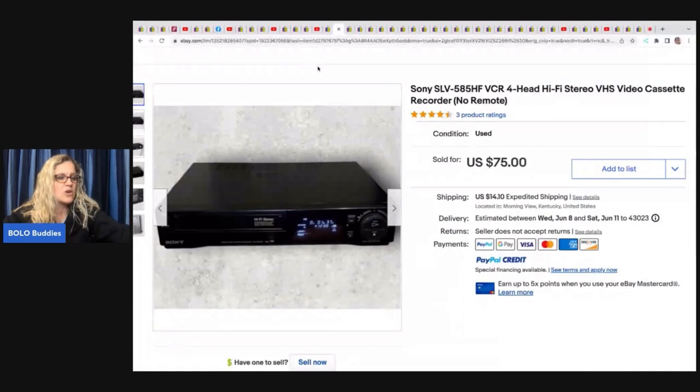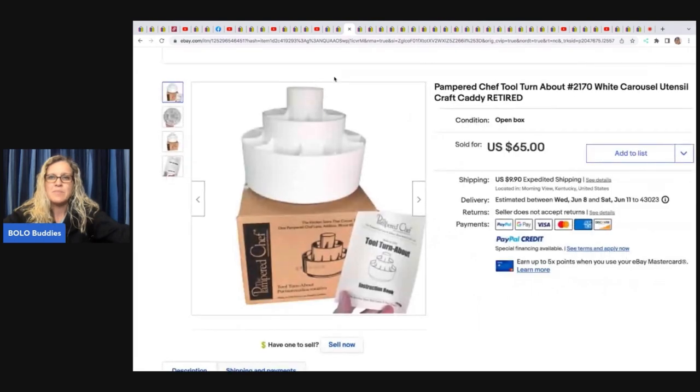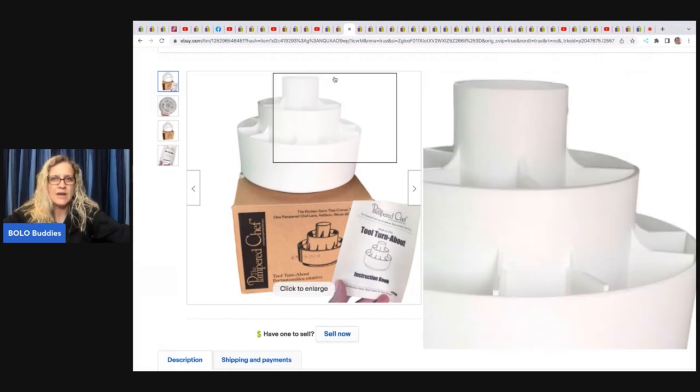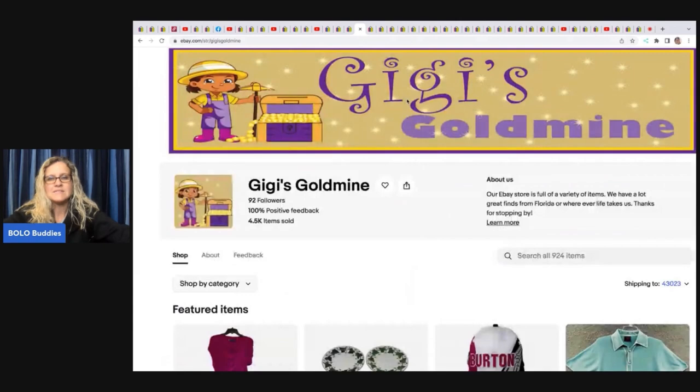The next item is a Sony VHS video cassette recorder with no remote. She got this at a yard sale for five dollars and took a best offer of 50 plus shipping. This is a Pampered Chef Tool Turnabout, item number 2170 — it's a retired craft caddy. She got this at a thrift store for 12 bucks and sold it for 65 plus shipping.